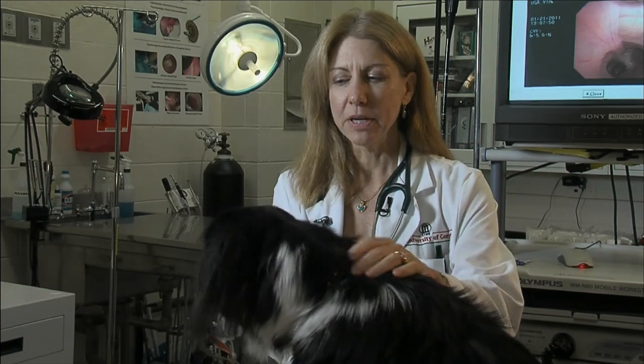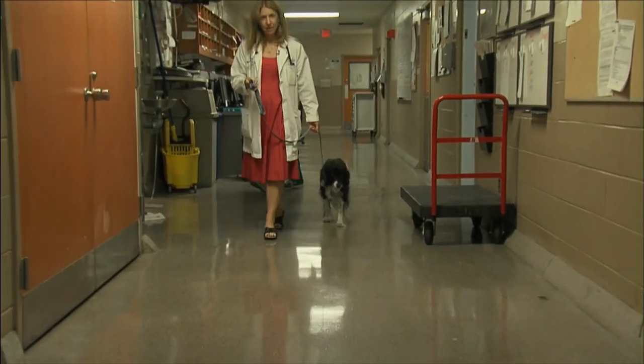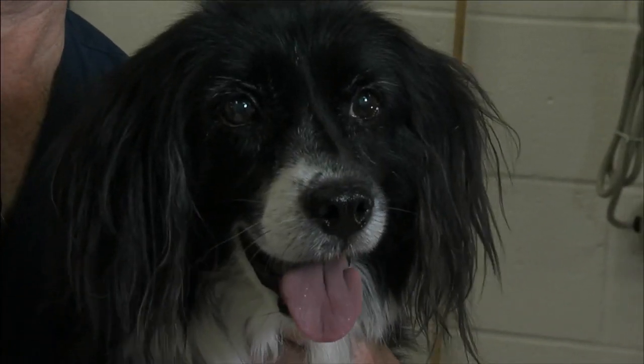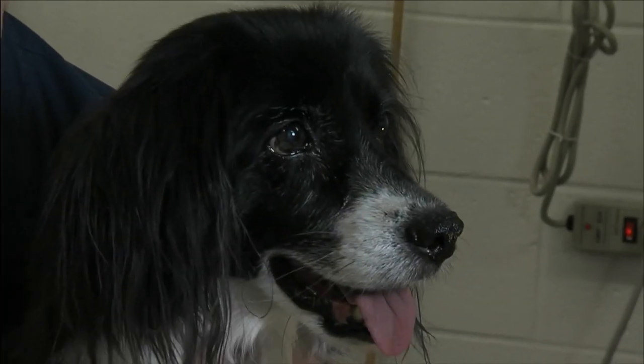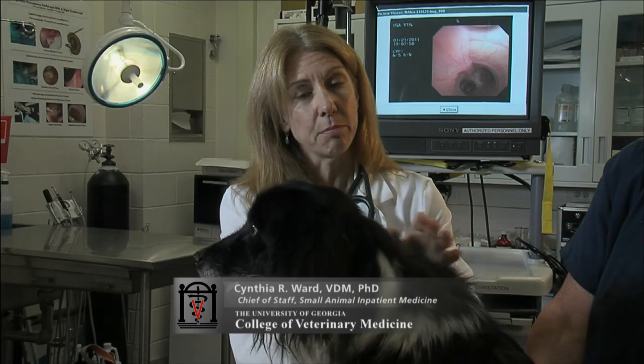Socks is here today for a physical exam. Socks is a ten-year-old mixed-breed dog. We've been treating her for a disease called Cushing's disease, which is a common hormone disease in older dogs. We diagnosed Socks with this disease about six months to a year ago, and we've been treating her successfully on medications.